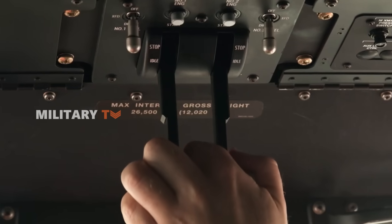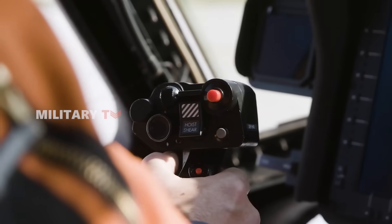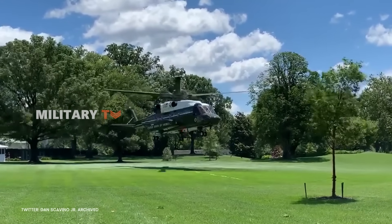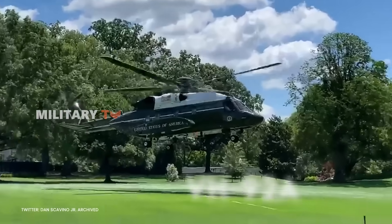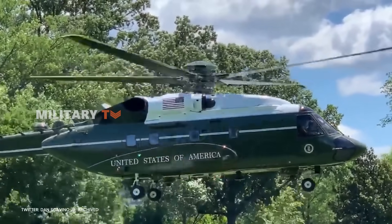Protecting what is most important is the highest mission of every country. Current threats can suddenly emerge from above and below. With the craftsmanship of Sikorsky, the new presidential helicopter of the United States, the VH-92A, has arrived. What does it offer to ensure the security of the nation's leader? Let's explore further.